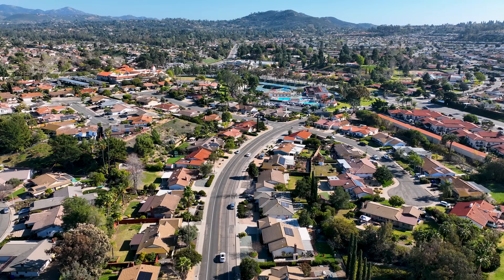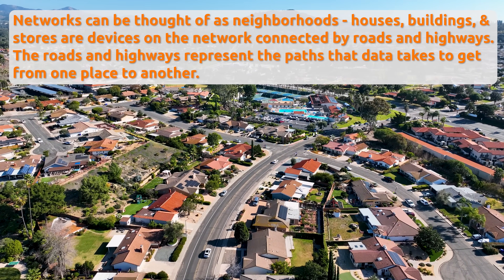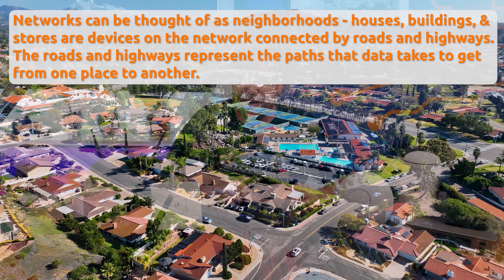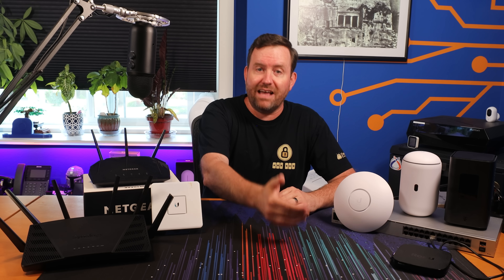In your neighborhood, you've got houses, apartments, stores, a post office. Think of each of these different entities as endpoints that are all connected to each other by roads, intersections, and highways. In this analogy, the houses, stores, and buildings are all devices — could be a computer, a laptop, your smartphone. When you go visit amazon.com to do some shopping, that's basically the same thing as driving down the road to visit your local grocery store.